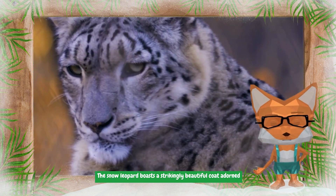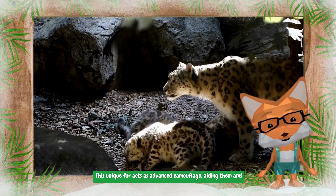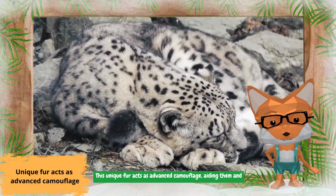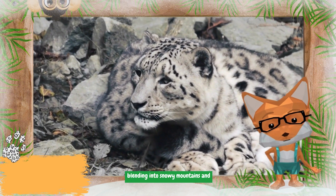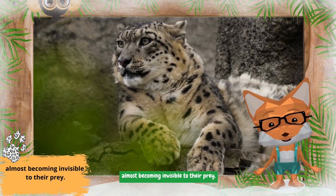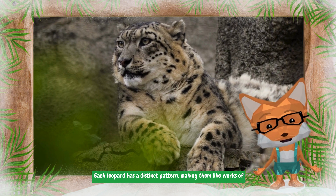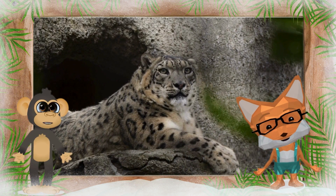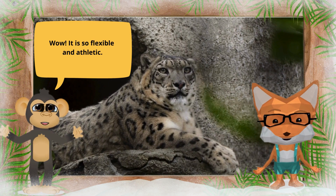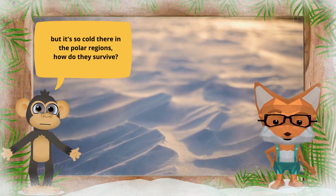Their agility makes them graceful hunters and impressive creatures to witness in the wild. The snow leopard boasts a strikingly beautiful coat adorned with spots and markings. This unique fur acts as advanced camouflage, aiding them in blending into snowy mountains and almost becoming invisible to their prey. Each leopard has a distinct pattern, making them like works of art in nature.